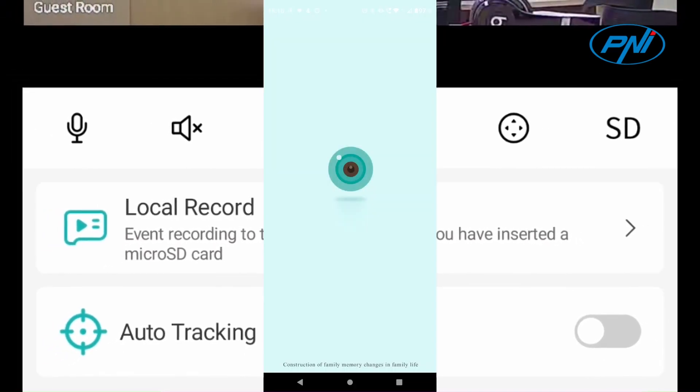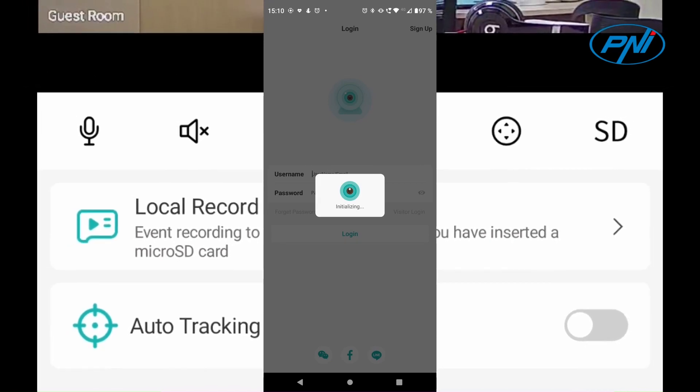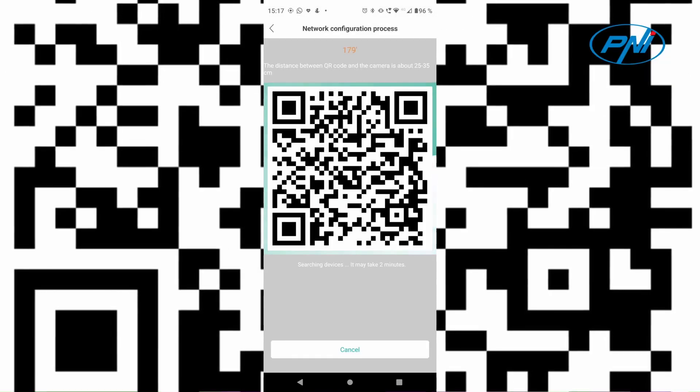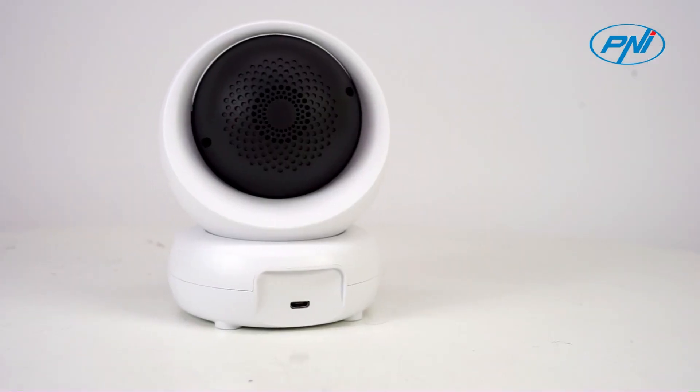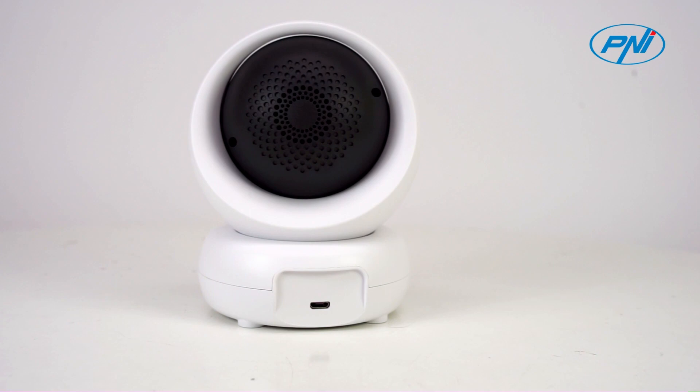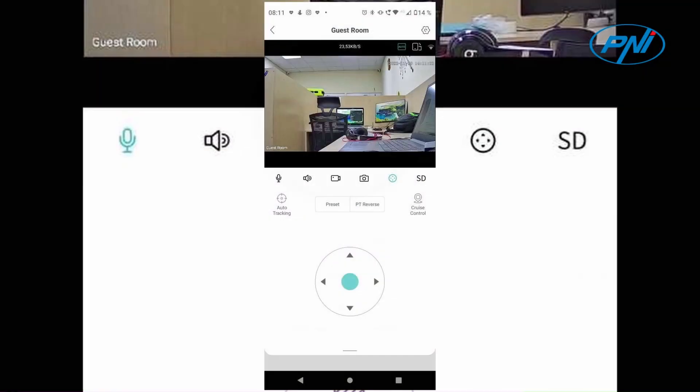Remotely listen to what is happening in the family or at the office and speak with a simple touch of the microphone icon using your mobile phone through the ICC application. With the camera's built-in microphone and speaker, communicate with the elderly, children, babysitter, or pets left at home.